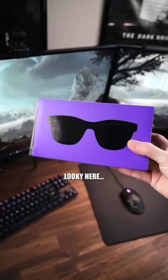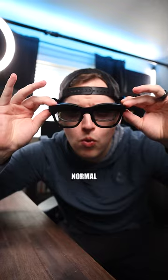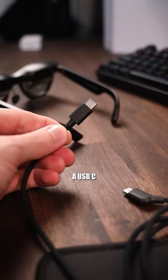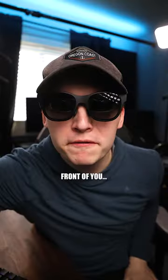All right, if you're down for some really dope gaming tech, looky here. These are the NREAL Airs. They're a pair of AR glasses, completely normal to use inside because they have either a USB-C or HDMI input, and they display up to a 130-inch screen right in front of you.